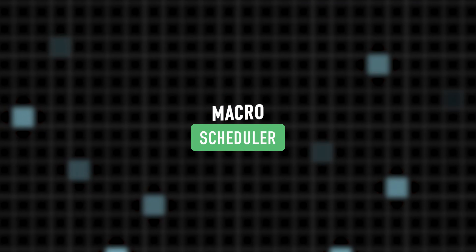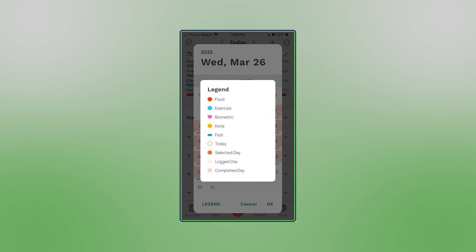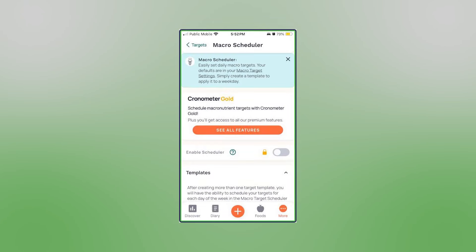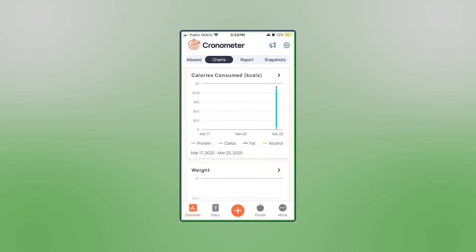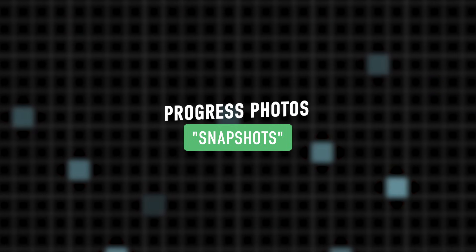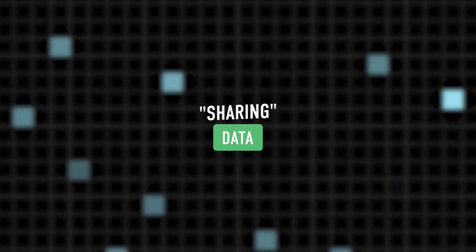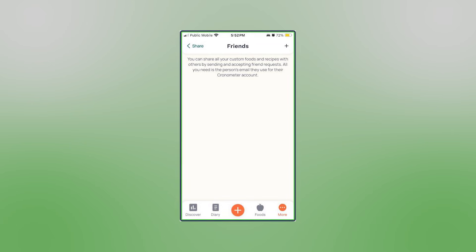Gold users also get macro schedulers, which create templates for training days versus rest days and auto-schedule them. Free users can still use templates — you just have to switch manually. Gold also unlocks custom charts, so if you want to track something like fiber intake versus digestion, you can totally do that. Yes, Chronometer can even track your bowel movements, so you're welcome. You can store progress photos with the snapshots feature to see body changes that the scale might miss. And if you want to share your data with a coach or a friend, you can do that too — even on the free plan — by going into the sharing menu.